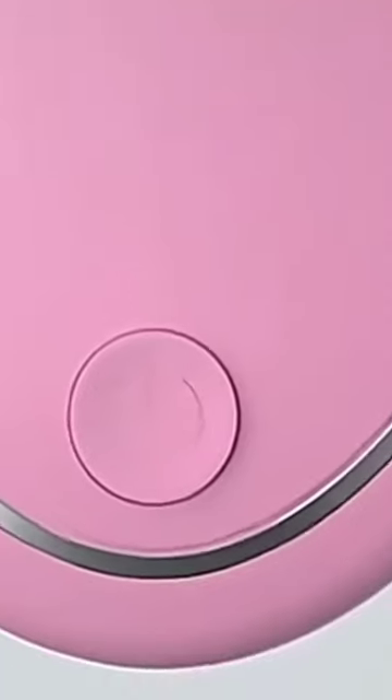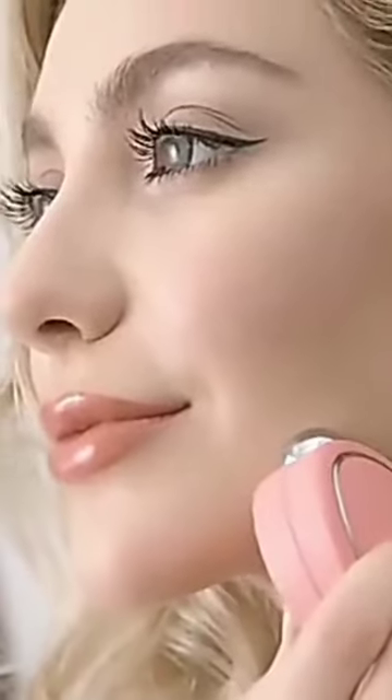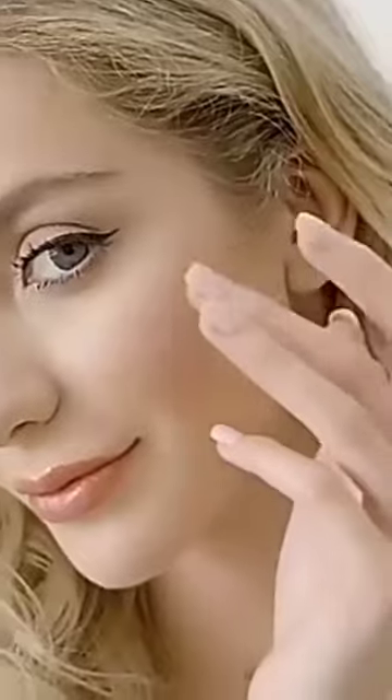This is a radio frequency device that also has LED light therapy. Blue is for acne and bacteria, red is for collagen, green to smooth wrinkles and fine lines, cyan to promote tissue metabolism, yellow that supplies skin cells with energy, purple is a dual frequency that combines blue and red treatment, and white is a threefold frequency that combines red, blue, and green.